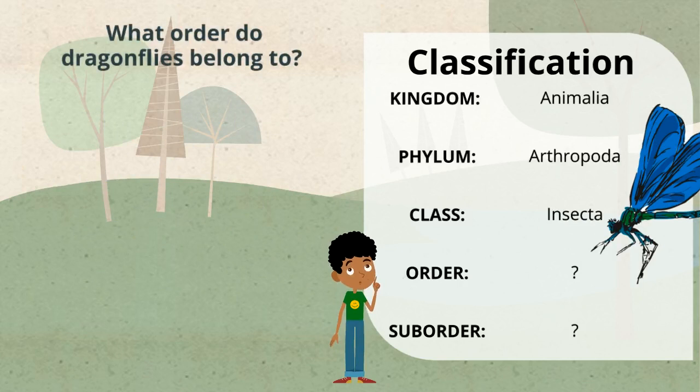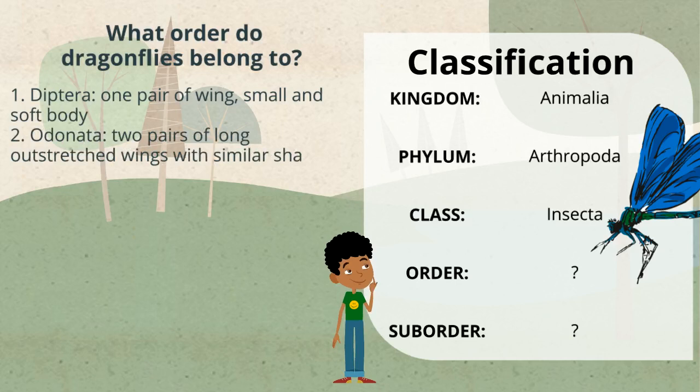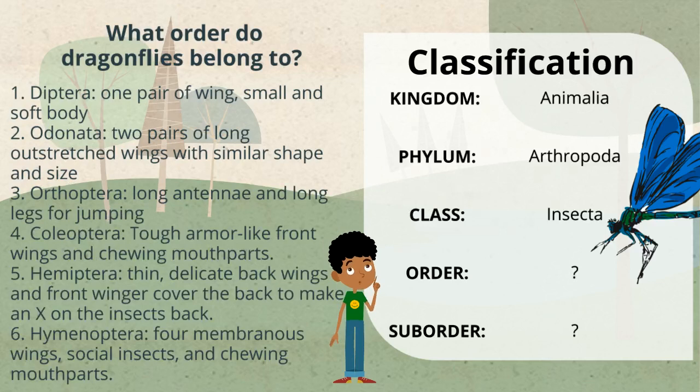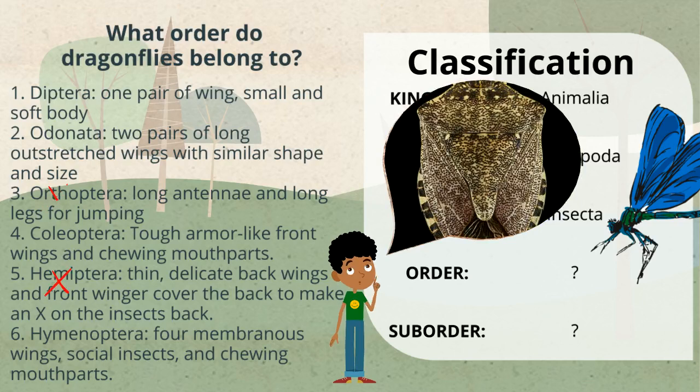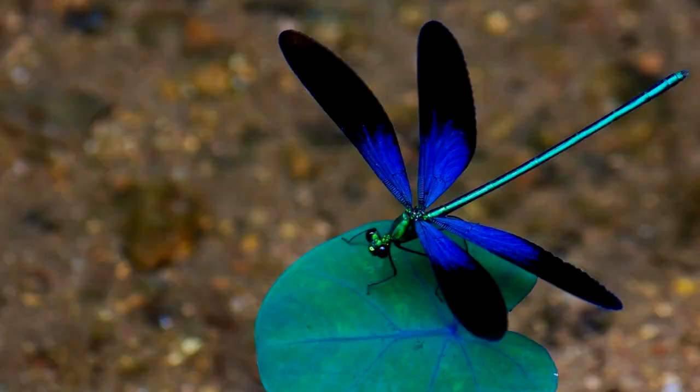Can you guess which order dragonflies belong to? The options are Diptera, Odonata, Orthoptera, Coleoptera, Hemiptera, or Hymenoptera. Orthoptera doesn't fit — those are grasshoppers. Dragonflies don't look like they belong to Hemiptera, they're not social like bees, and they have more than one pair of wings without wing covers. So it looks like they belong to Odonata.